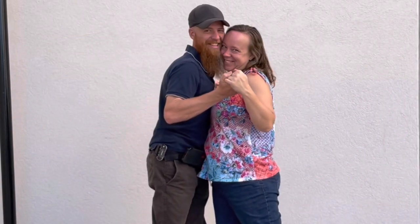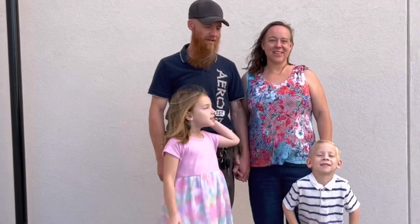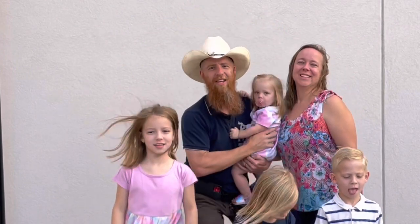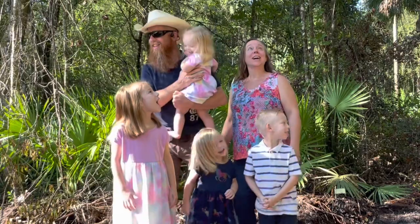Jim and Rebecca married and moved to the big city, but after having four kids we decided that wasn't for us. So we traded in our house for a 36-foot RV and a piece of raw land. Now we're taming this mess and creating a homestead.